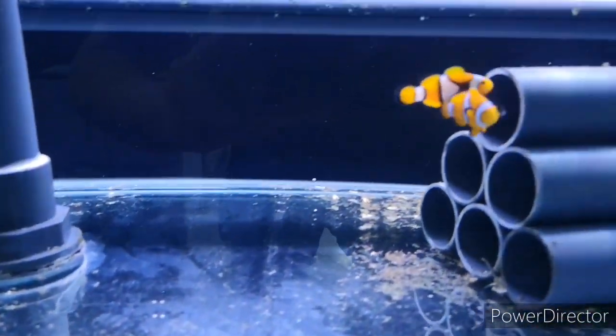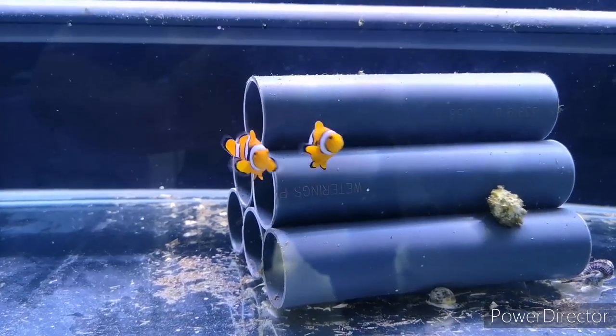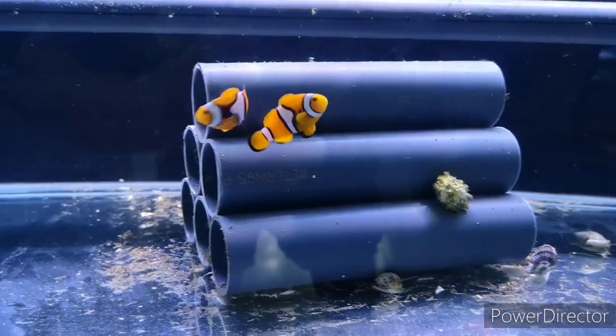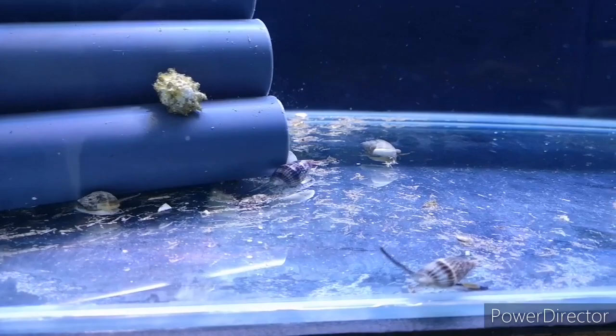Moving on to the second tank, we've got Nassarius snails, a pair of wild perc clowns — gorgeous, so active — and spiny astraea snails.